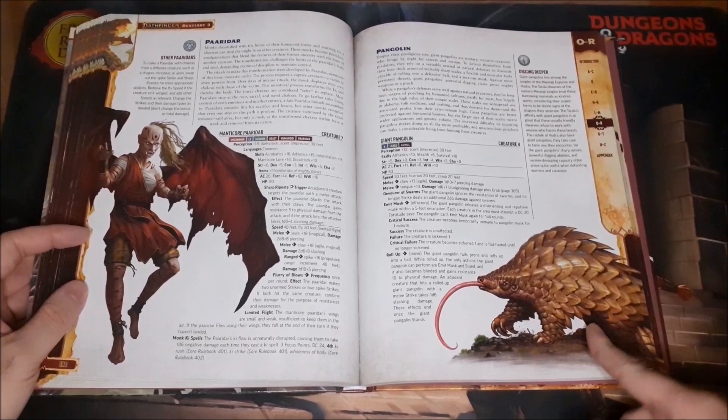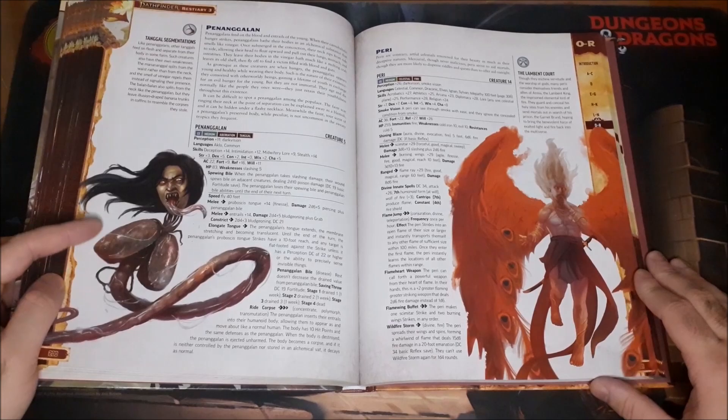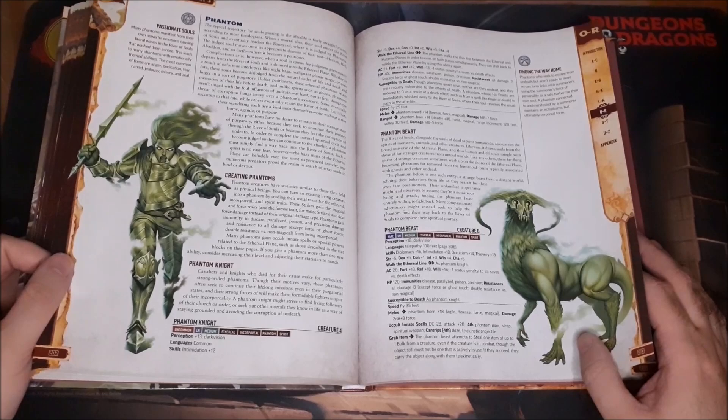The Pangolin — if you've watched South Park's pandemic special, you know all about the Pangolin and what they're capable of. Then the Penanggalan, which is the disembodied head with the lungs and intestines still attached. Just weird stuff.